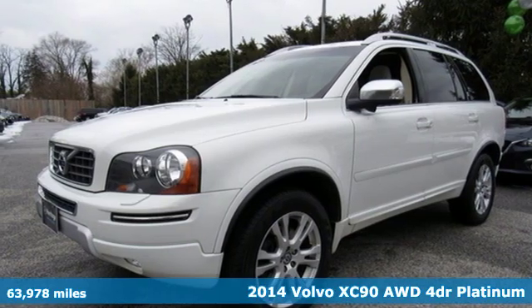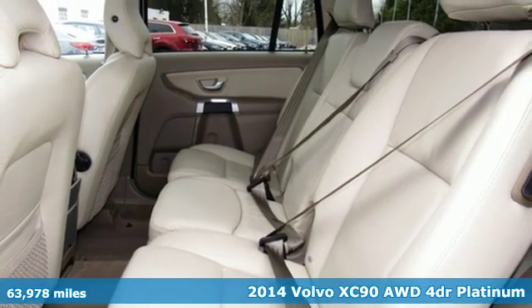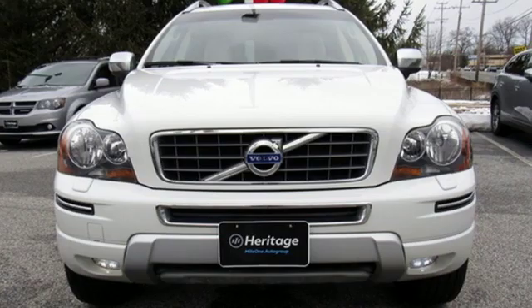Here's a 2014 Volvo XC90. Safety first, it's how Volvo rolls. And with features like these, every drive is a pleasure.